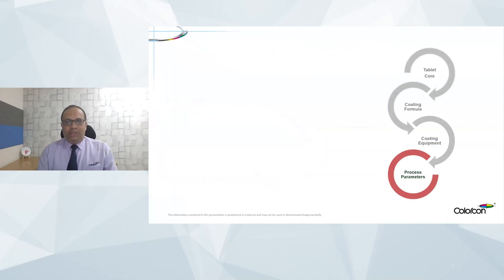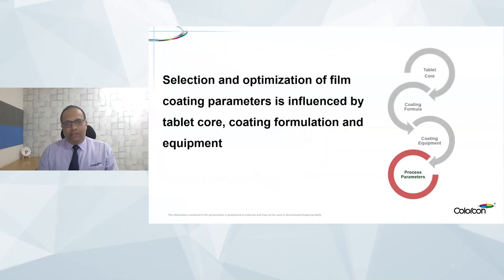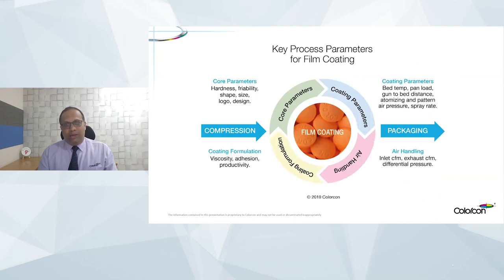When we look at the film coating formulation, it consists of four different aspects: the tablet core or substrate onto which the coating is going to happen; the coating formulation itself and its properties; the equipment with which the coating would be sprayed or applied; and of course, the process parameters. What we are going to focus on today is the selection and optimization of various film coating process parameters, as well as understanding the influence of the tablet core, coating formulation, and the equipment.